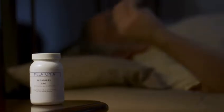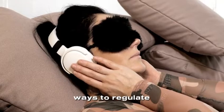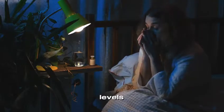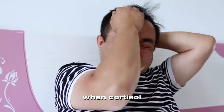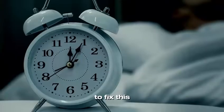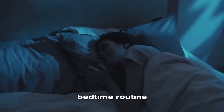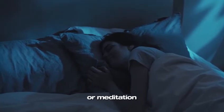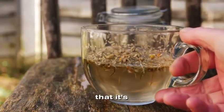1. Get enough sleep. It sounds simple, but sleep is one of the most powerful ways to regulate cortisol. Studies show that poor sleep, or lack of sleep, can significantly increase cortisol levels. When cortisol is high, it disrupts your ability to get quality rest, creating a vicious cycle. To fix this, aim for 7-9 hours of sleep every night. Create a calming bedtime routine: dim the lights, avoid screens at least an hour before bed, and try relaxing activities like reading or meditation.